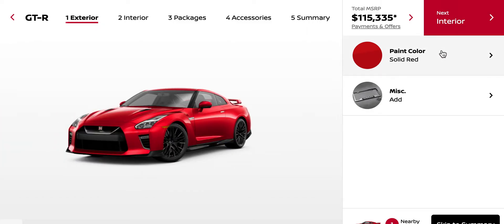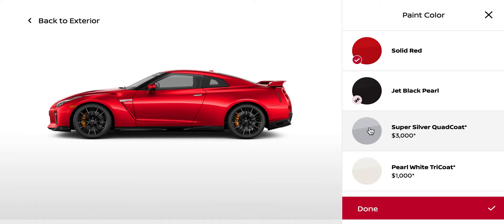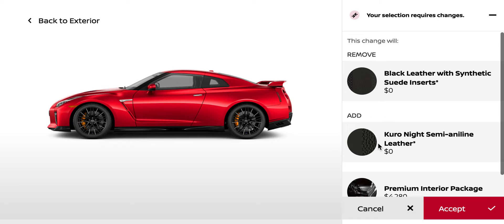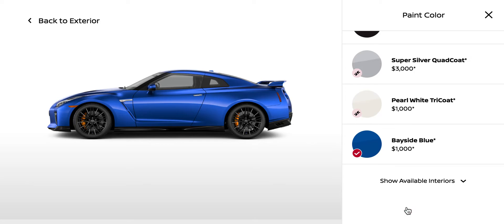So we start off with paint. You can have jet black pearl, silver, super silver quad coat — whatever that is. Ooh, Bayside Blue. Yes, okay. Bayside Blue, that's grand.